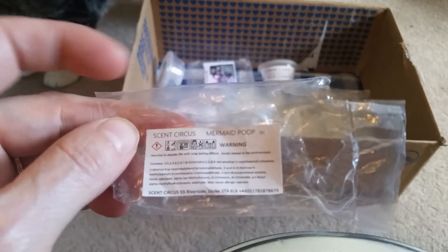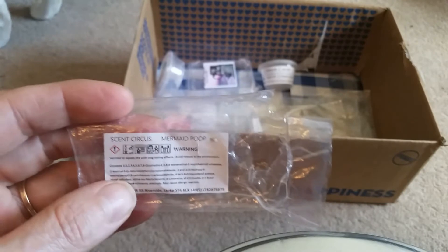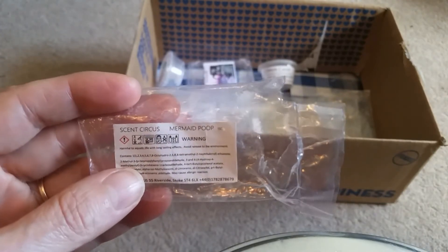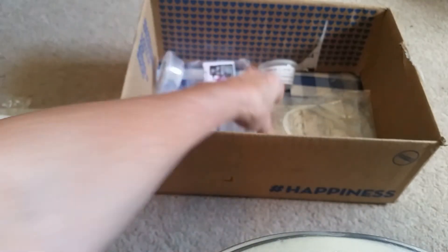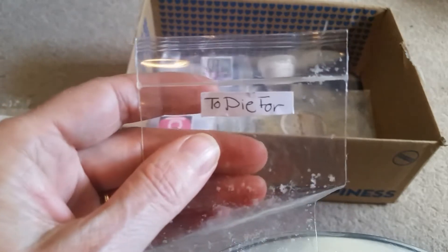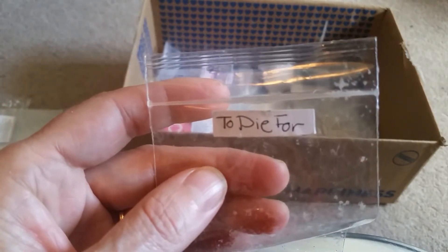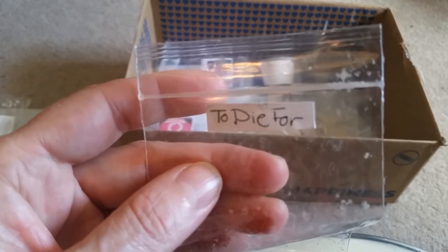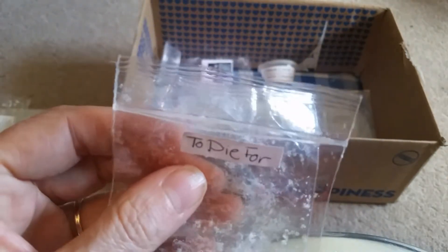Circus Mermaid Poop — I melted this in the bathroom. It wasn't unpleasant, but it didn't have a really good throw. To Die For, which I think is like a Fruit Loops, maybe — a Fruit Loops Fizzy Pop kind of smell from Earth Goddess Treasure Box. It was nice. Medium throw.